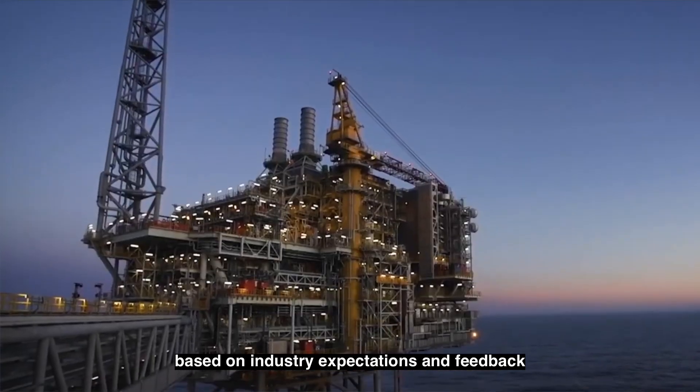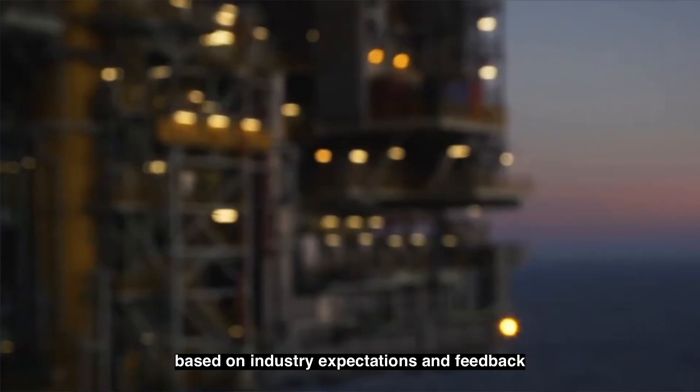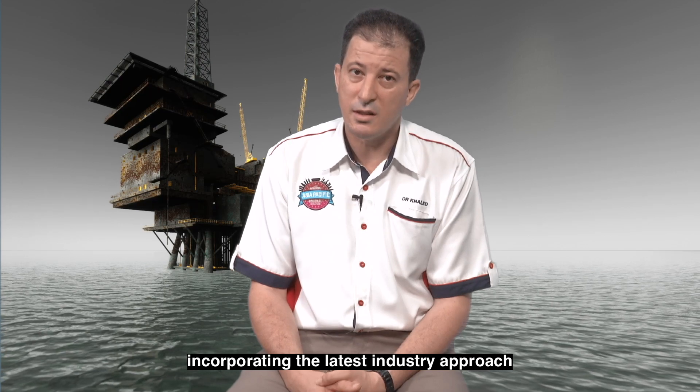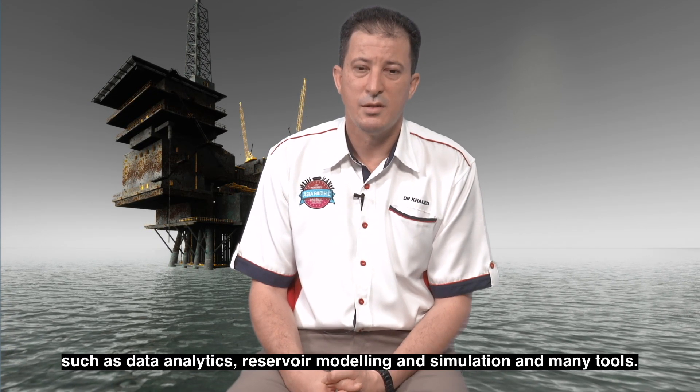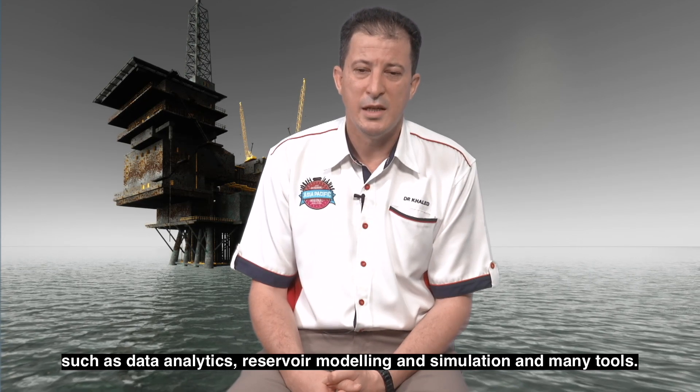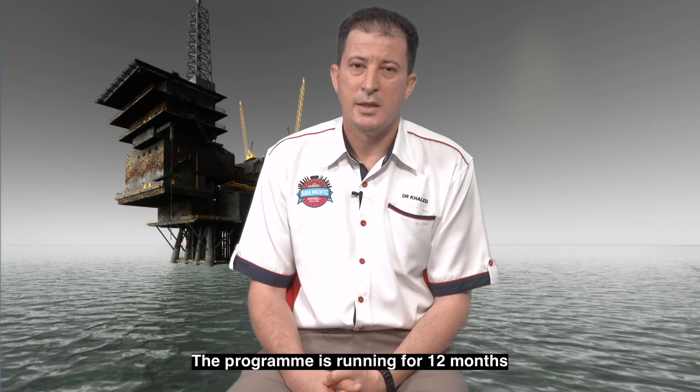Assalamu alaikum and very good day. The MSc in Petroleum Engineering at UTB is basically designed based on industry expectation and feedback, incorporating the latest industry approaches such as data analytics, reservoir modeling and simulation, and many other tools.